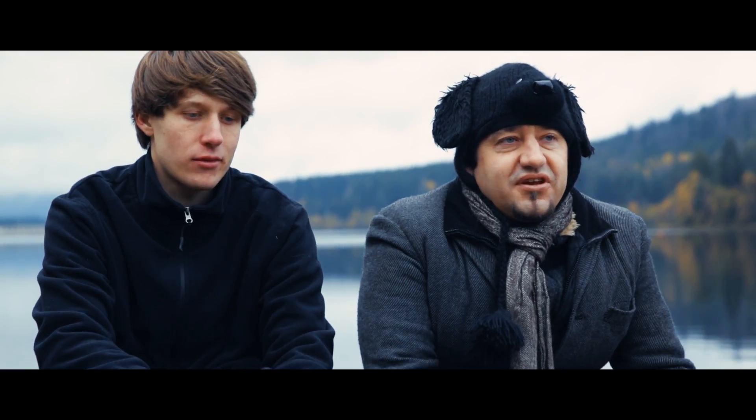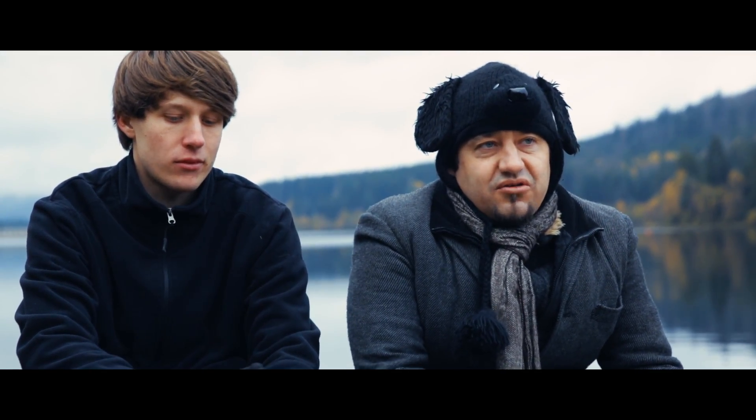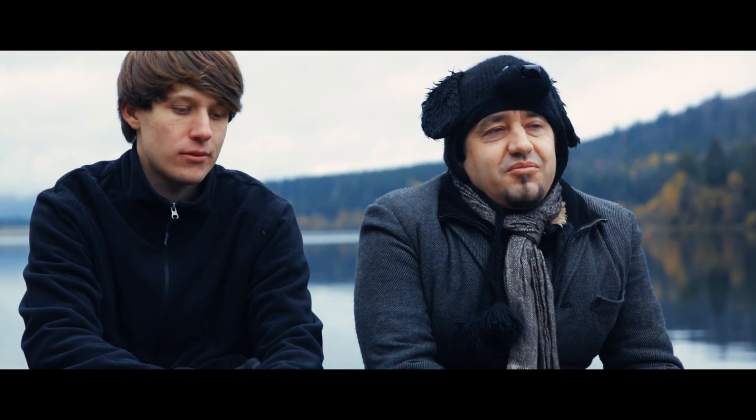First we needed to make a drone specifically for that task — scanning areas until it runs out of juice, coming back to its home station, recharging, and continuing the mission fully automatically.